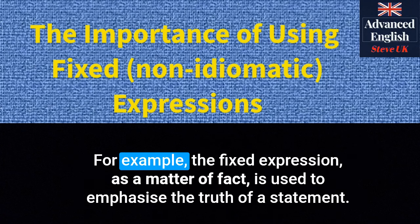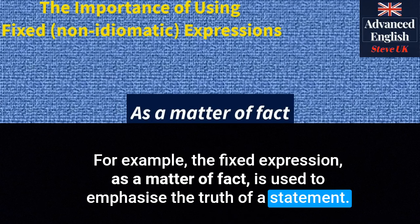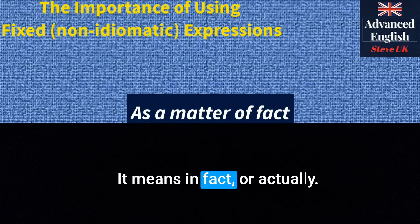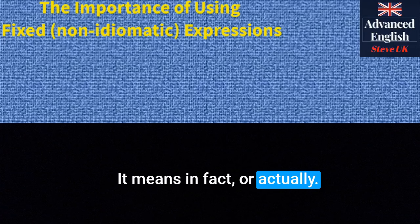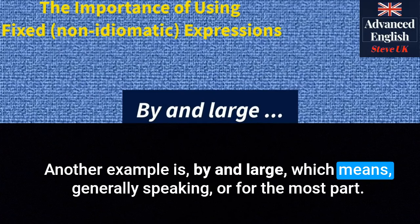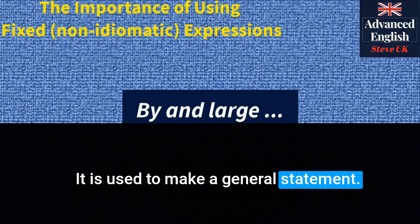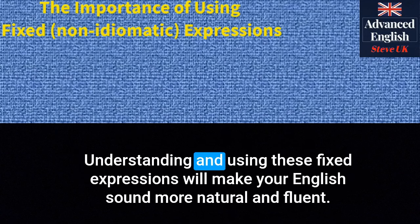For example, the fixed expression 'as a matter of fact' is used to emphasise the truth of a statement. It means 'in fact' or 'actually'. Another example is 'by and large', which means 'generally speaking' or 'for the most part'. It is used to make a general statement. Understanding and using these fixed expressions will make your English sound more natural and fluent.